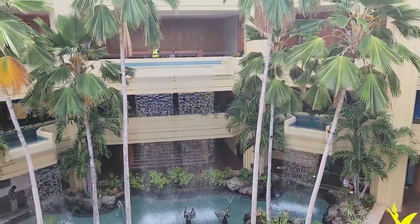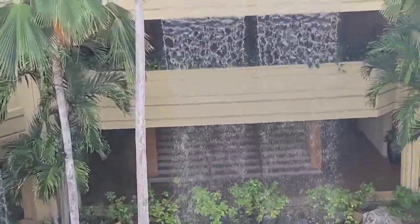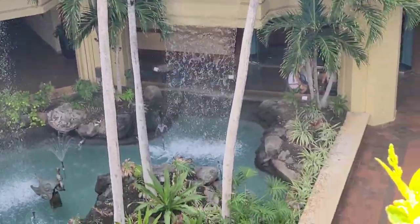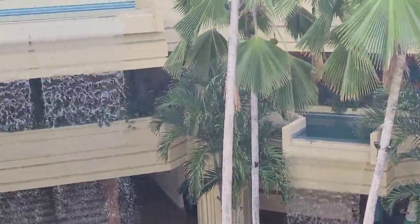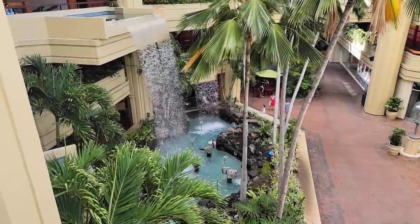Going through the atrium, you can see a waterfall from a high distance — here's a close-up view of the waterfall.